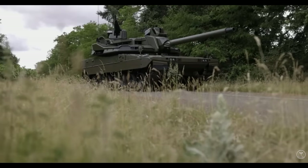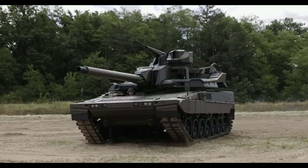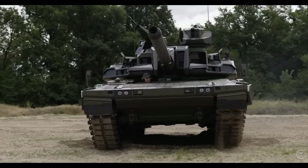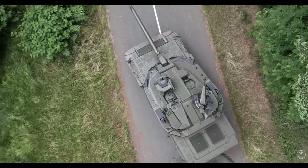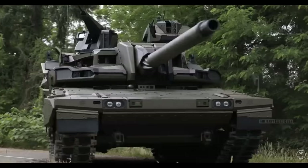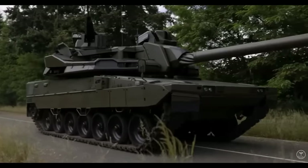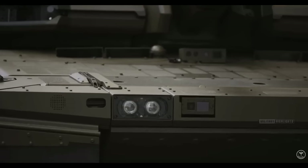As secondary armament, the EMBT has two machine guns: one is a 12.7mm coaxial machine gun, and the other is a 7.62mm caliber. Both are mounted on the dome but in a different configuration. The tank also has a 30mm gun mounted in the rear part of the turret, designed by a French company, as are the other weapons on the tank.